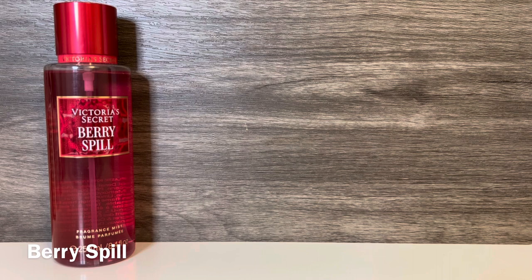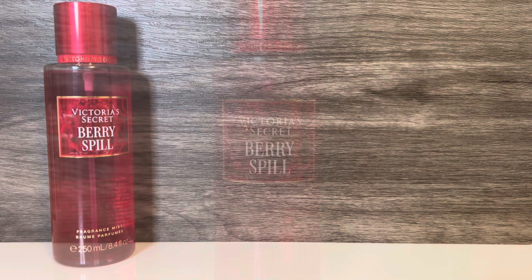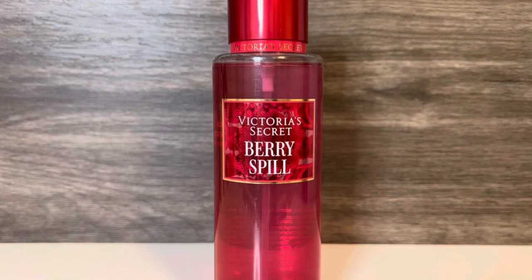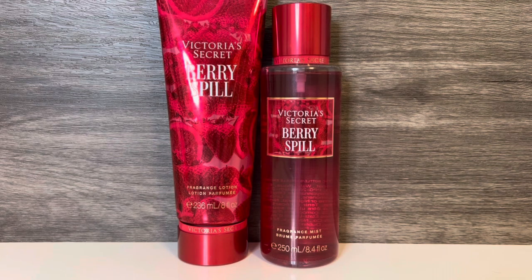And lastly, I have Berry Spill, which has pinkish-red packaging. This has notes of juicy strawberry, blood orange, and blonde woods. It opens with juicy strawberry and bright orange, and the fruit has a very sweet, candied feel. The strawberry is more prominent than the orange, and I feel like the woods are bringing additional sweetness as well as a kind of clean feeling. To me, this is a very easy-to-wear, sweet, fruity scent — it smells like juicy strawberry candy, and I really like it a lot, though I wouldn't say it's very unique. As far as the lotion for Berry Spill, it has a strong candied strawberry quality with a bit of the orangey brightness, some creaminess that mixes really nicely with the woods and fruit, and it's also pretty sweet.